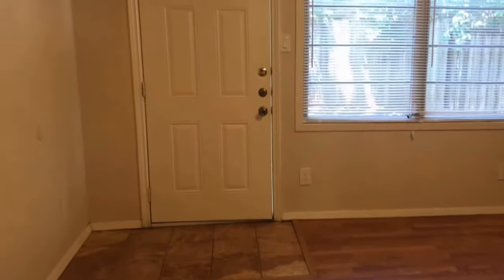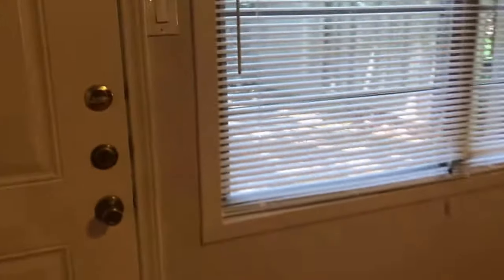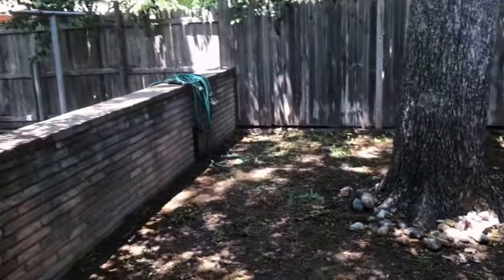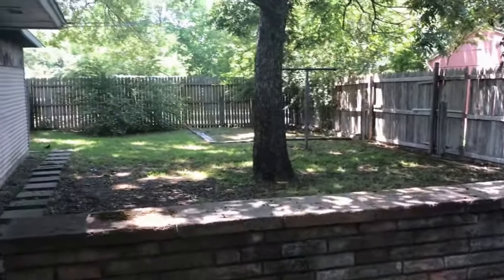Here at the end this is a den, or if you want you can make it into an office or a playroom — whatever you desire. It's a pretty nice size and a big space. And through this door you access the back fenced yard of the property. Pretty big backyard as you can see.